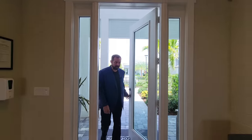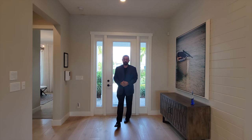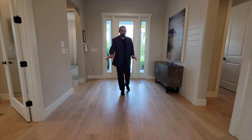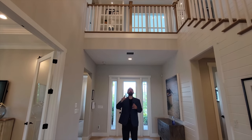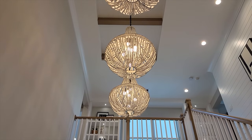Welcome into this Tollbros home. The first thing I notice when I walk in are the floors — really nice, beautiful solid wood floors going through the whole first floor. And when I look up, I see these really grand chandeliers; there are three of them coming down from the ceilings, which are very tall.